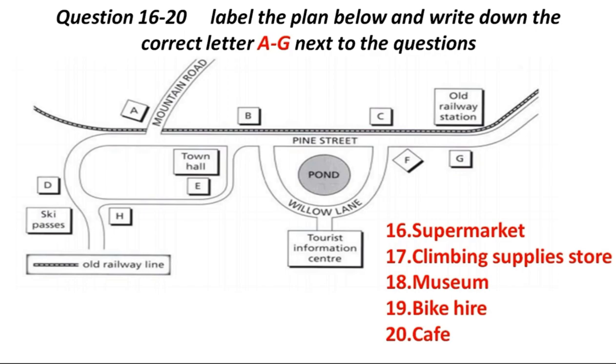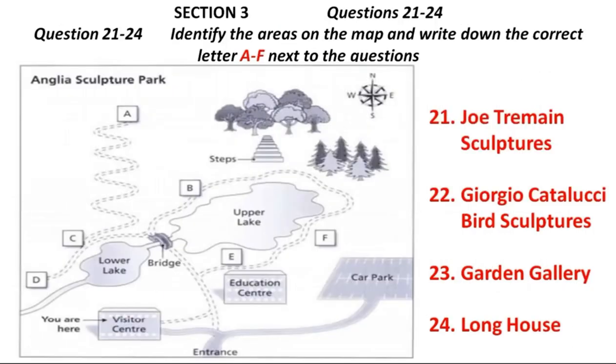That is the end of section 2. You now have half a minute to check your answers. You now turn to section 3. Section 3. First, you have some time to look at questions 21 to 24.